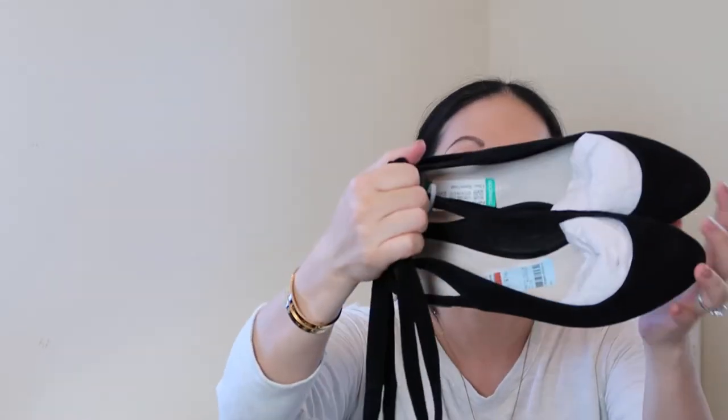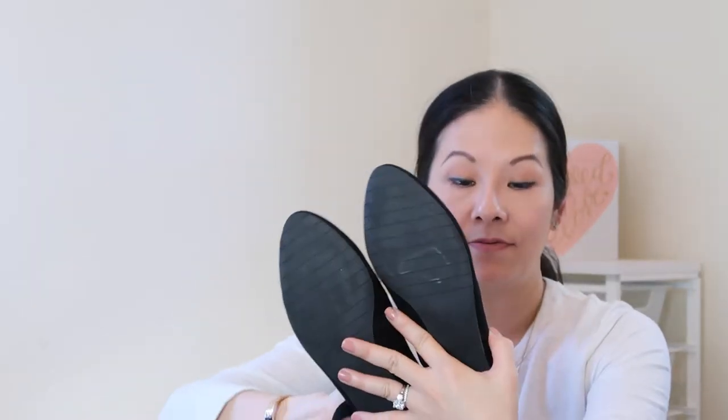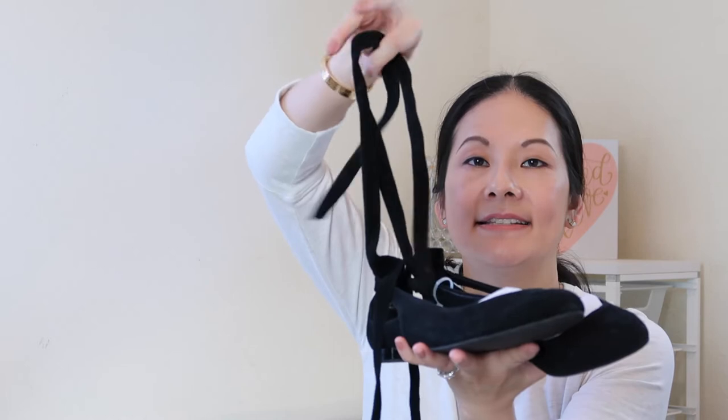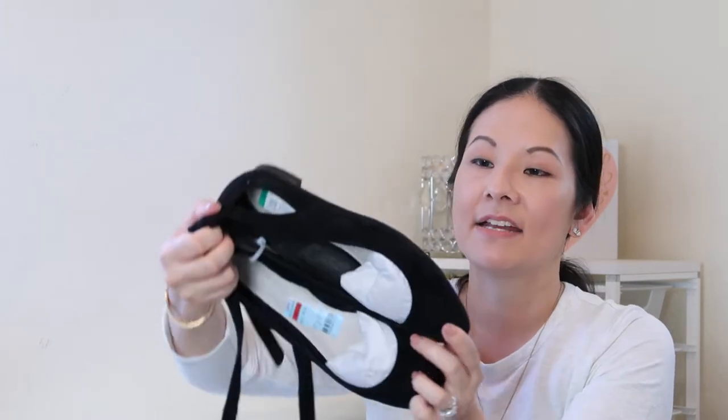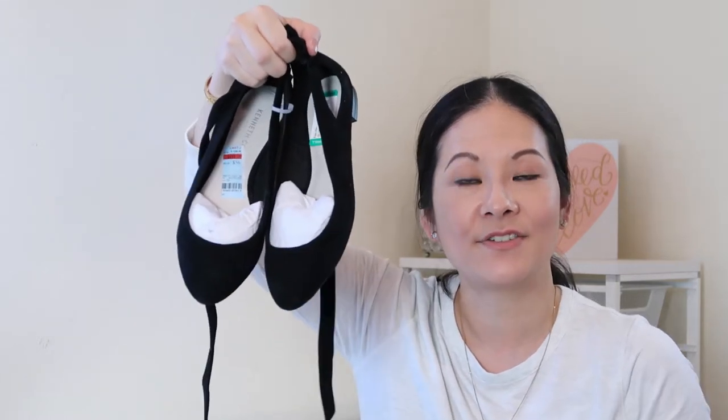The next pair I wasn't sure I should get but I liked the style — it's Kenneth Cole New York, brand new, size seven and a half. It's a black suede basic flat. Someone got it from a discount store but paid $56 at the discounted price; I got it for $15. It's a really nice ballet style with a lace ankle strap. Kenneth Cole is a good brand and it's all suede — perfect transitioning into fall.